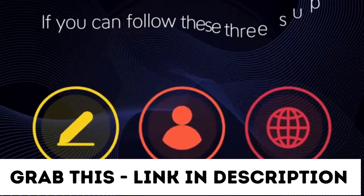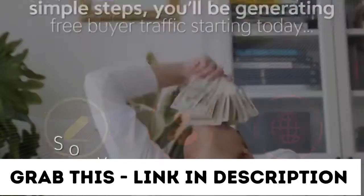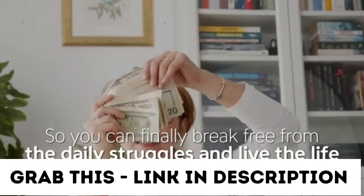If you can follow these three super simple steps, then you'll be generating free buyer traffic starting today, so you can finally break free from the daily struggles and live the life you've always dreamed of.